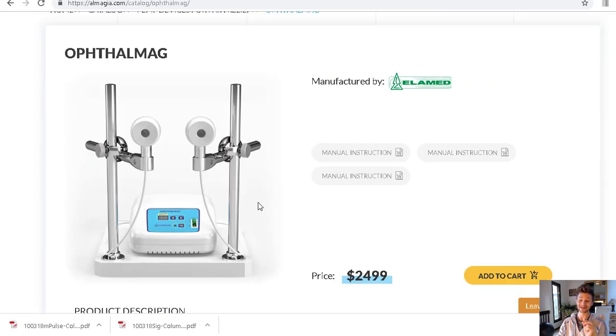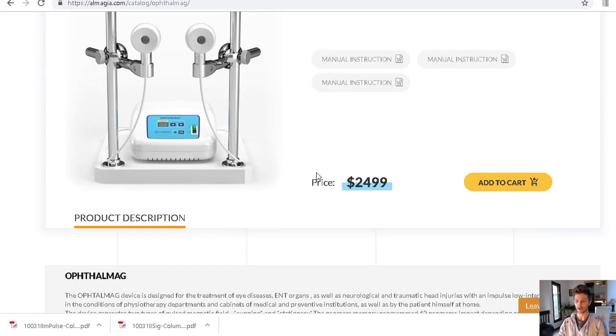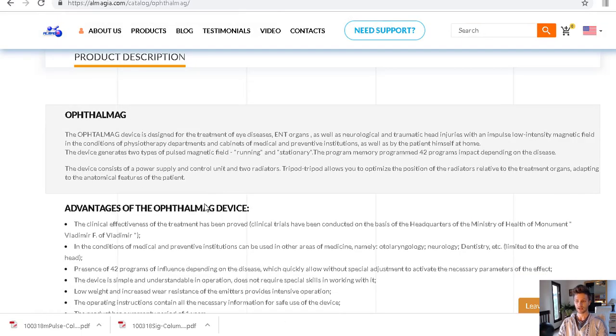To my knowledge, this is the only home-use PEMF device available. It has been used in Europe for a long time in doctors' offices and clinics. Here's the manual, by the way. It's $24.99 and does have a return period of about 14 days. It's designed for eye diseases, ENT organs, neurological issues, and traumatic head injuries that affect the eyes.